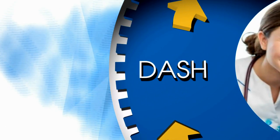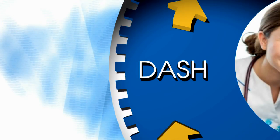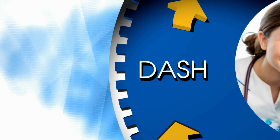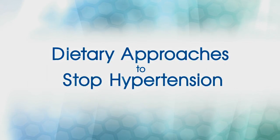DASH. The DASH food plan is a great way to shed extra pounds and reduce blood pressure since it includes healthy foods that are lower in sodium, calories, and fats. DASH stands for Dietary Approaches to Stop Hypertension. The DASH eating plan is good for most people since it promotes healthy eating.